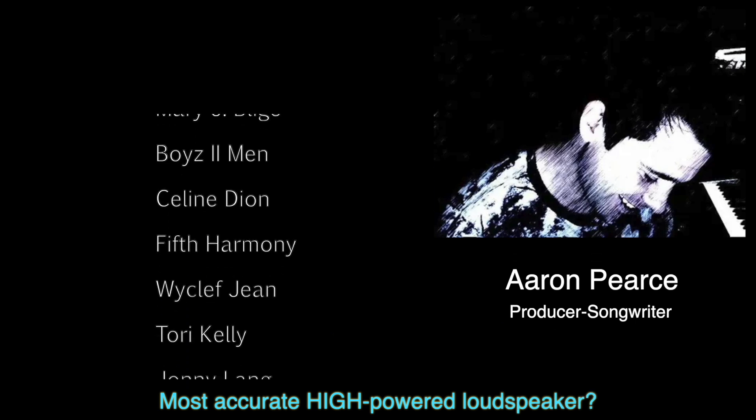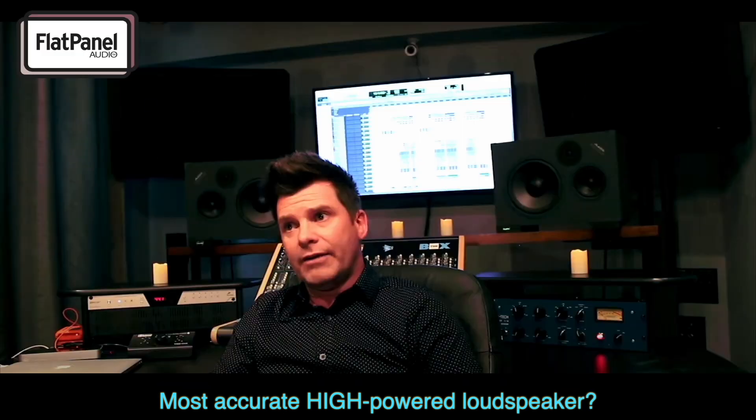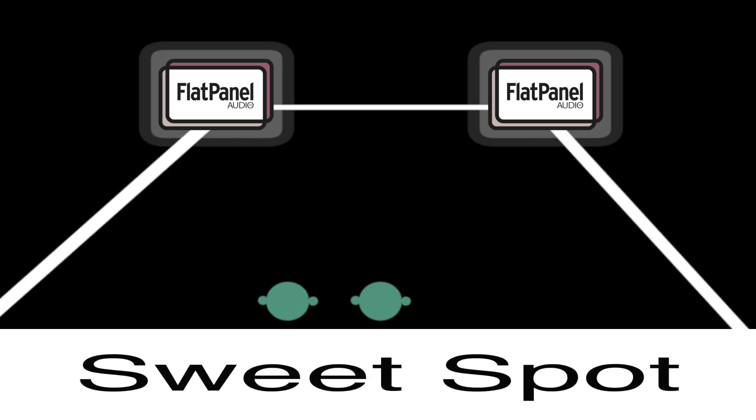For example, do you know any PA loudspeaker accurate enough that a multi-platinum Grammy-winning producer mixes on them in his Nashville studio? How about loudspeakers with a stereo sweet spot as deep and wide as the room? And back to uncorrelated waves, a loudspeaker that can't produce room echo? We'll get back to that astonishing claim later, but let's talk about smaller differences.